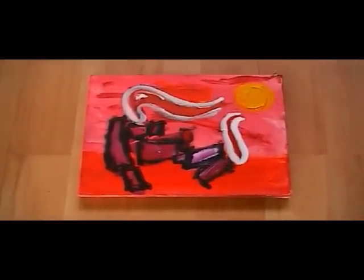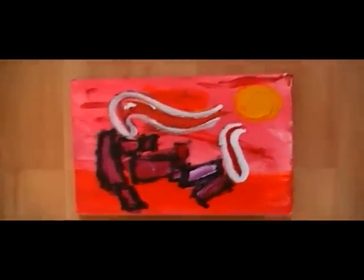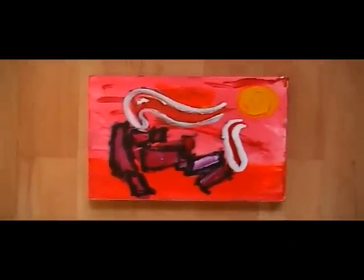I thought today I would put up a few more of my paintings just to let people see what I've been painting the last few months.